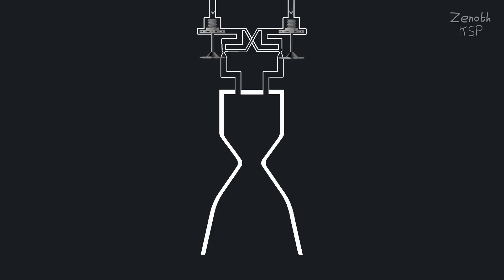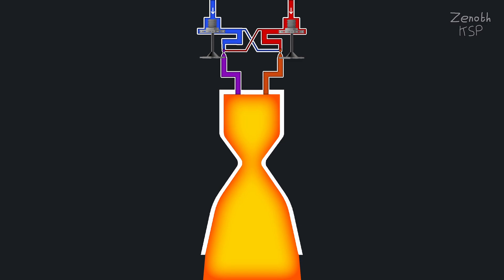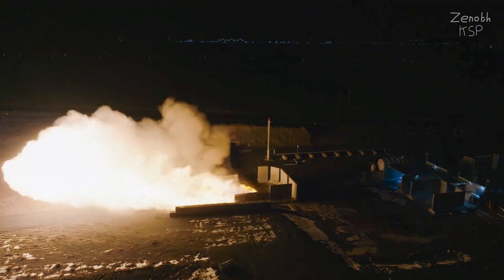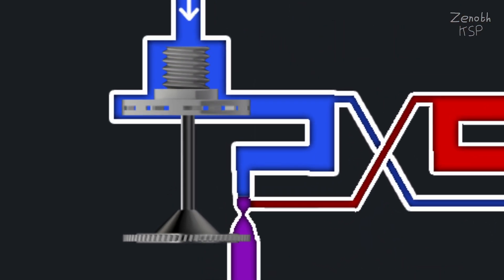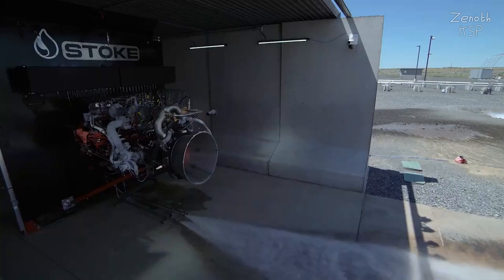A full flow of each propellant — liquid methane as fuel and liquid oxygen as oxidizer — flows through separate pre-burners where they partially burn with a small amount of the opposite propellant. In the fuel turbopump assembly, nearly all of the fuel goes into the fuel pre-burner along with a small amount of oxidizer, producing a fuel-rich exhaust that powers the fuel turbine, which drives the fuel turbo pump. Similarly, in the oxidizer turbopump assembly, the oxidizer mixes with a small amount of fuel, creating an oxygen-rich exhaust that powers the oxidizer turbine and turbo pump. After powering the turbo pumps, the fuel-rich and oxygen-rich exhaust continue into the main combustion chamber where they fully combust to produce thrust.